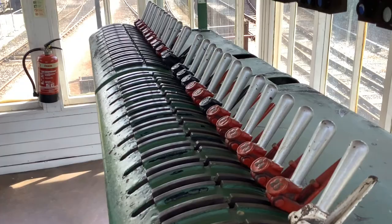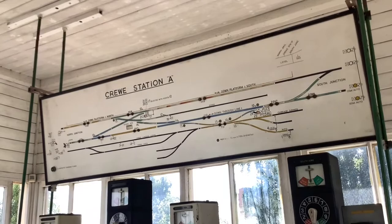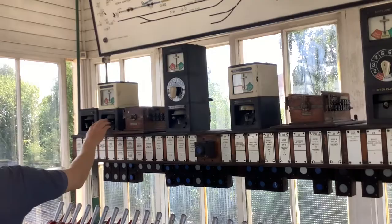As we've covered Crewe Station A before, we're just going to have a deeper look at some of the things we never managed to see last time we were here. Last time we were here we were playing with the frame and managed to set some routes up, but the box isn't live to a demonstrator at the moment - maybe in the future that could be done.